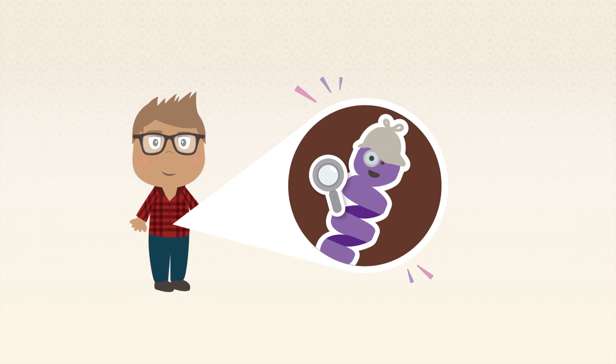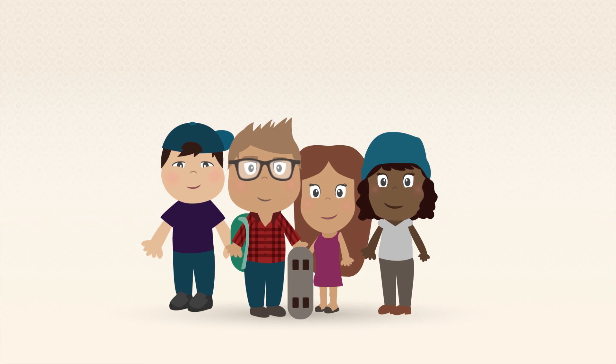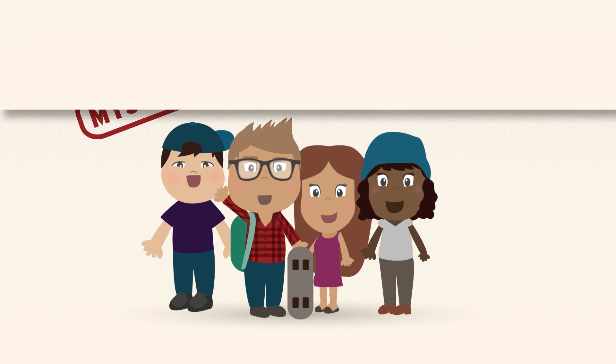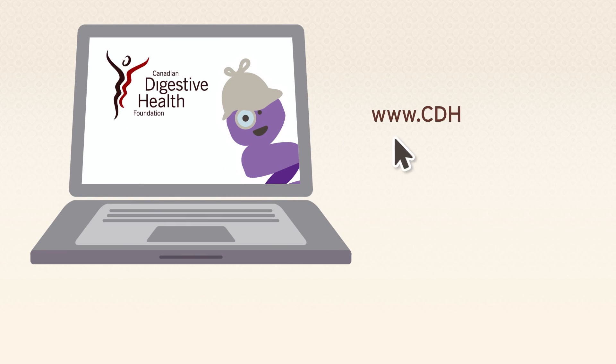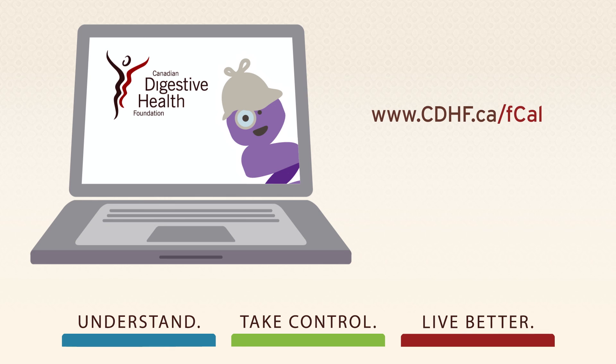Knowing the inside scoop on inflammation can help you take control of your digestive and overall health through safe, proactive, and effective management of your IBD. Find out more at the Canadian Digestive Health Foundation's website, www.cdhf.ca/FCAL. Understand. Take control. Live better.